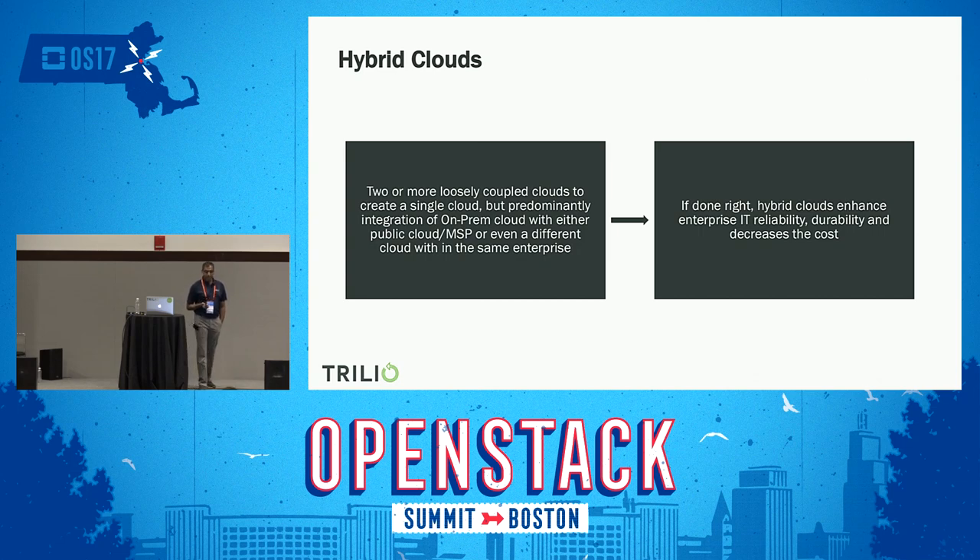What is a hybrid cloud? From a simple definition, the hybrid cloud is a combination — or loosely coupled — of two or more clouds that act as one cloud. Typically when people say hybrid cloud, it means you have something on-prem — it could be VMware cloud or the OpenStack cloud — and then you combine that with one or two public clouds. The idea is to leverage the capabilities that various clouds offer to implement a better IT. If hybrid cloud is done right, it enhances the reliability and flexibility of IT, and more importantly, it can decrease cost.